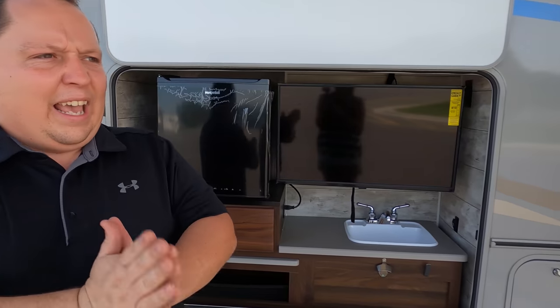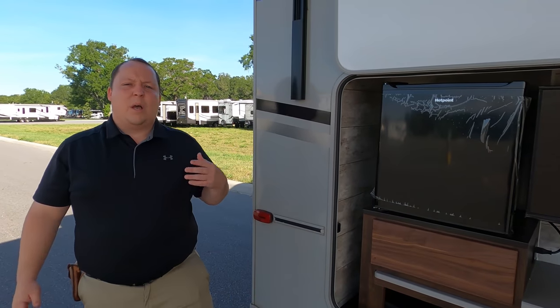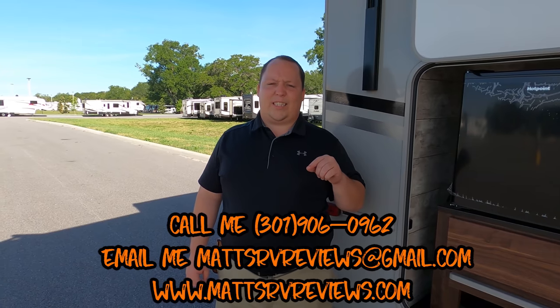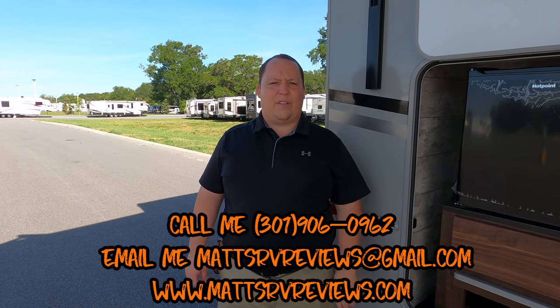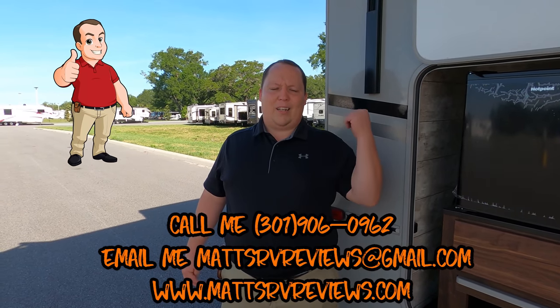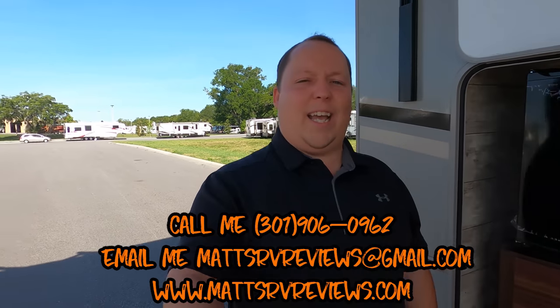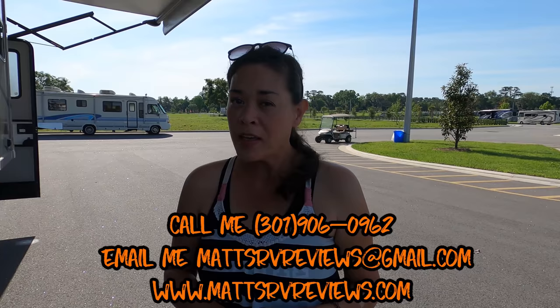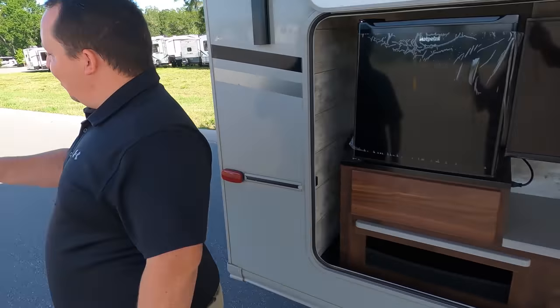That's the review. Thank you so much for watching. If you have any questions about this motorhome or any other motorhomes, please call me, text me, or send me an email — mattsrvreviews@gmail.com or 301-906-0962. Or check out my website mattsrvreviews.com where you can get your official Matt's RV Review sticker. Remember, climbing up that ladder sucked, but I did it for y'all. Let us know the three things you like about this RV and the three things you dislike — we are changing RV history. We'll see you next time.